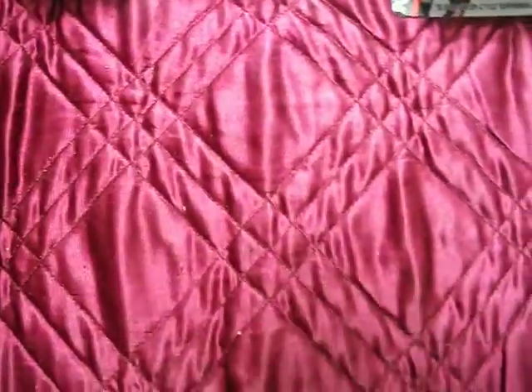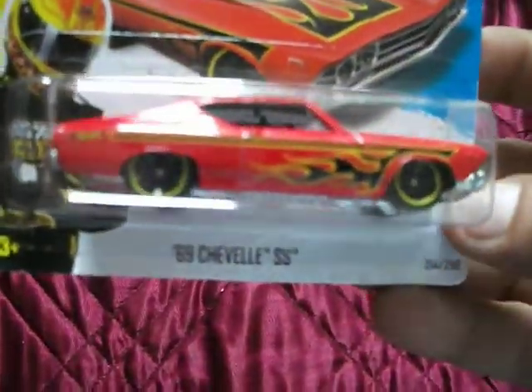Not picked anything up for quite a while. Went into Asda the other night and found a '67 Chevelle SS in red - pretty sweet paint job.